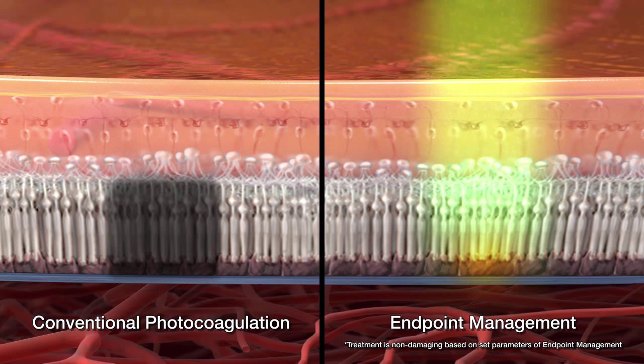Topcon's proprietary algorithm, called Endpoint Management, then reduces the power and duration in a certain way that enables sub-visible and non-damaging retinal therapy with reproducible outcomes.